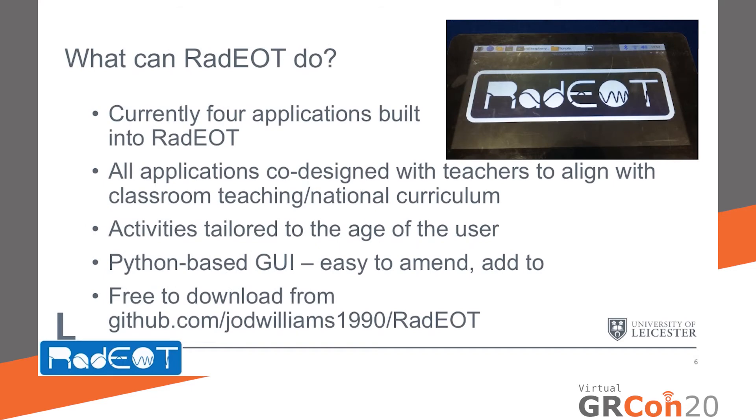RADIO currently has four applications built into its Python-based graphic user interface. All of these applications have been co-designed with teachers and practitioners to align with classroom teaching in physics, mathematics, and computer science, among others. Activities are tailored to the age of the individual user, controlled via a drop-down box when the user begins their task. The Python-based graphic user interface is easy to amend and add to, and can be downloaded for free from the GitHub account shown here.